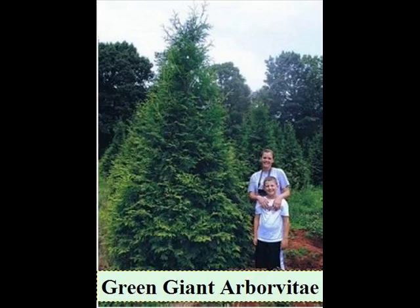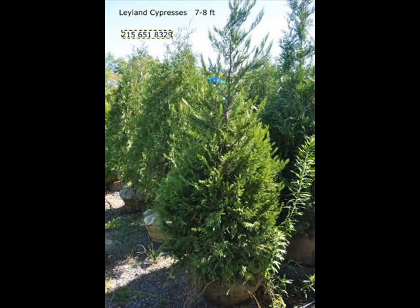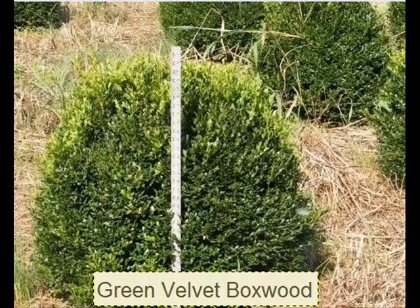We also have forsythia, common lilacs, Japanese lilacs, and Peking lilacs. We also have nannyberry, ninebark, and things such as Russian olive. We also have a wide range of trees and shrubs, including Winterberry Holly. Give us a call at 215-651-8329 — we do deliver and we deliver and plant.